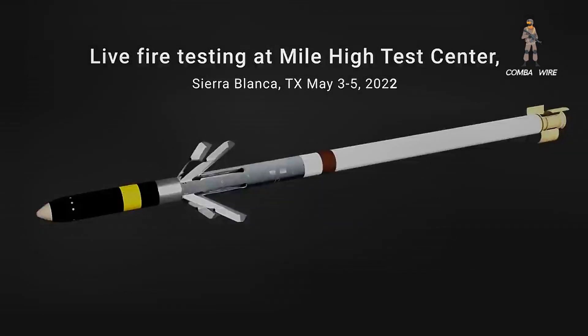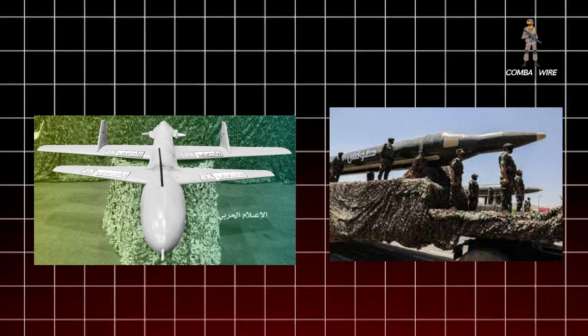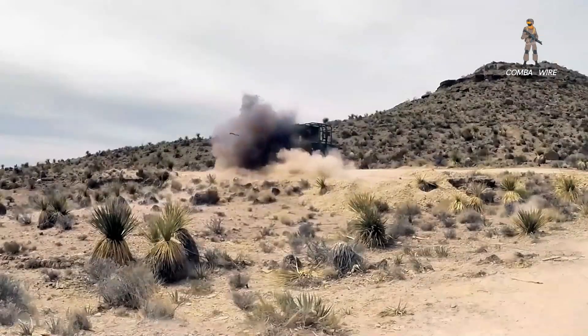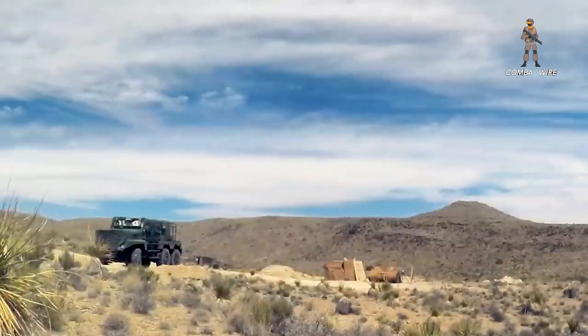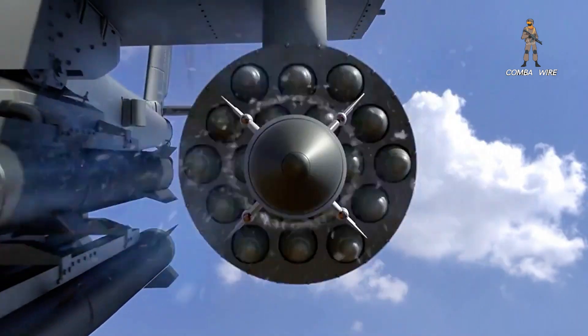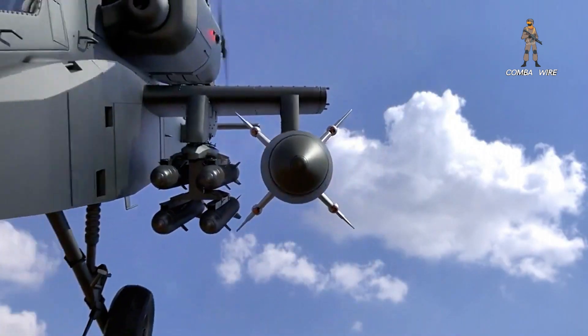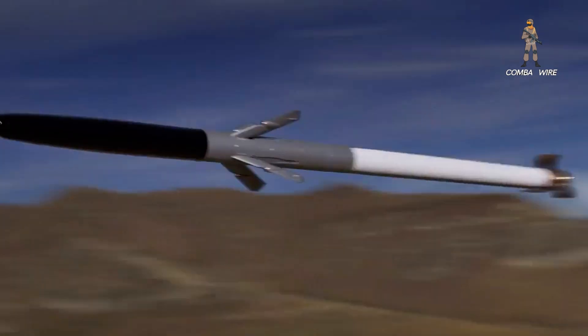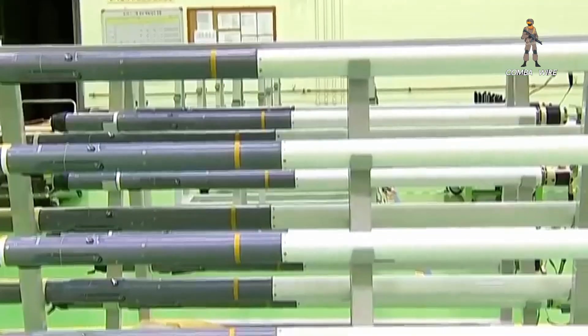That's a game-changer, especially against the kinds of drone and missile swarms seen in recent Red Sea and Israeli conflicts. Technically speaking, the system doesn't achieve true fire-and-forget in the sense of high-end radar-guided munitions, but it mimics it closely enough to tilt the tactical calculus. The pilot can briefly paint the target, launch, and move on. The rocket's IR seeker autonomously homes in, dramatically reducing the window of vulnerability.